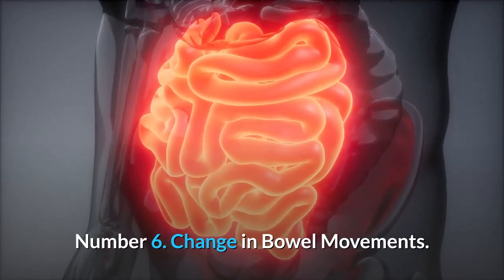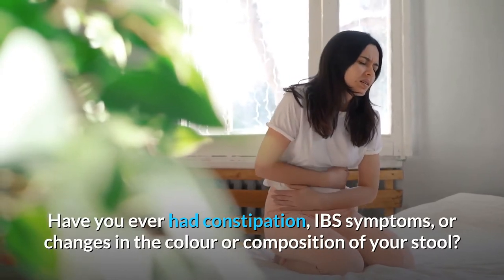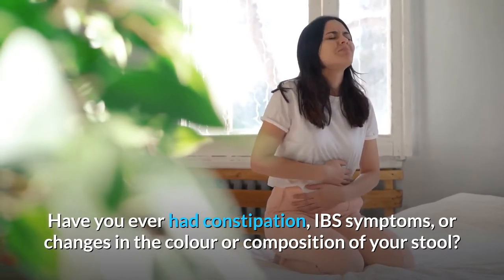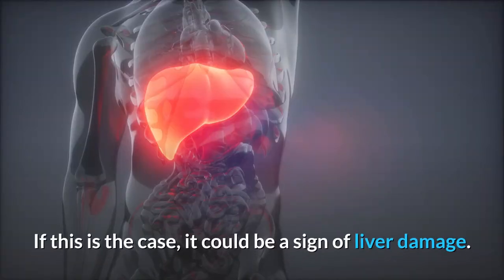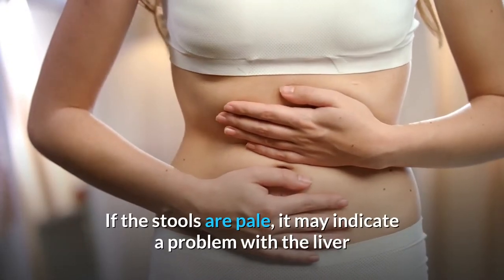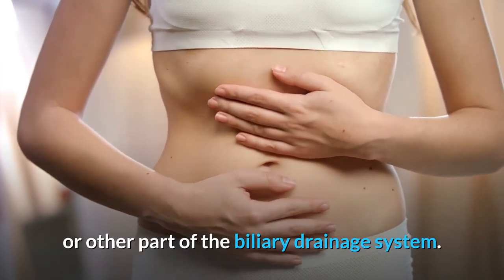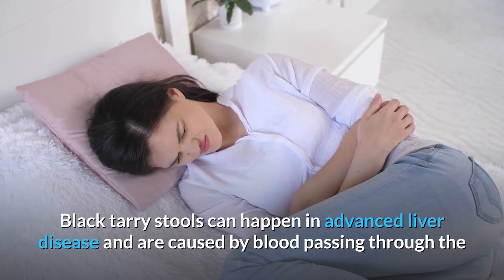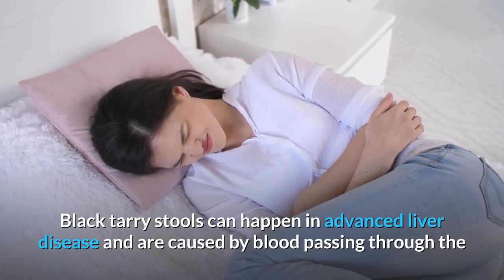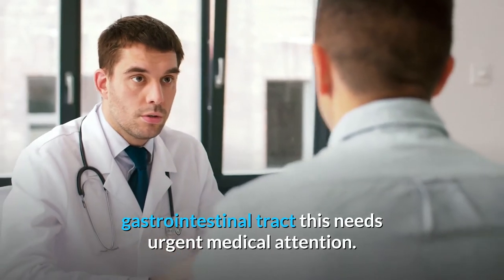Number 6: Change in Bowel Movements. Have you ever had constipation, IBS symptoms, or changes in the color or composition of your stool? If so, it could be a sign of liver damage. If the stools are pale, it may indicate a problem with the liver or other part of the biliary drainage system. Black tarry stools can happen in advanced liver disease and are caused by blood passing through the gastrointestinal tract — this needs urgent medical attention.